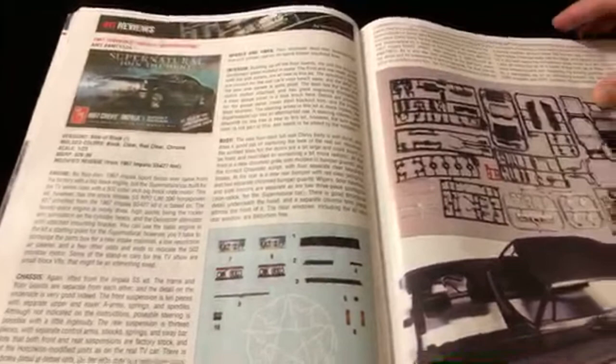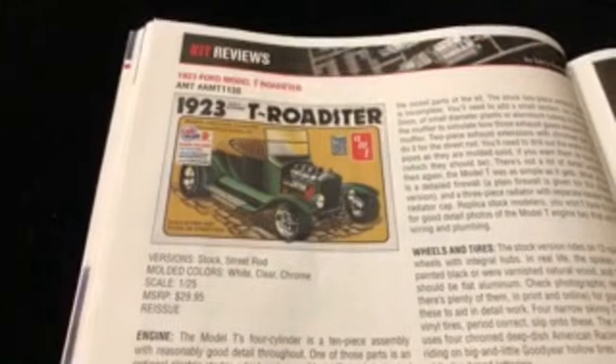The '64 is definitely always one that has massive potential and people always knock those out of the park. But now with the '67, with all these accessories and things you have access to, I feel like that one is going to be up there as well.